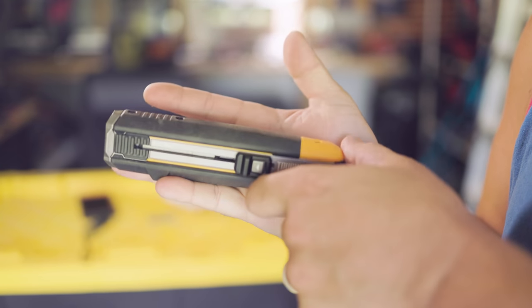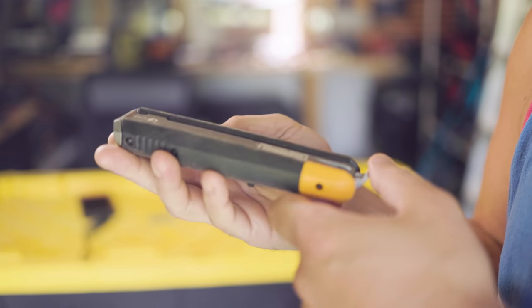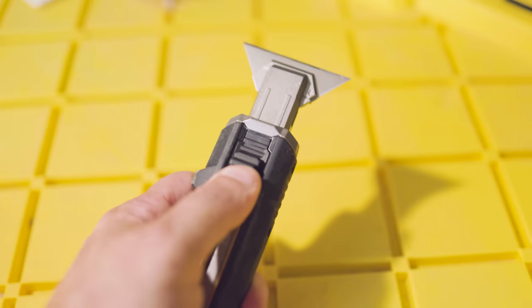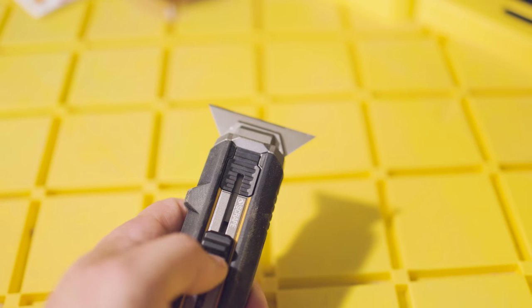For as massive as this thing is, you'd think there would be extra blade storage, but I just don't see it anywhere. I've looked everywhere on this, checked the instructions and the back of the box, tried flipping and opening things — I'm just not seeing it. Why they would not put extra blade storage on something this size, I'm not really sure. There should have been a couple extra blades you could store in this knife — it's freaking huge.